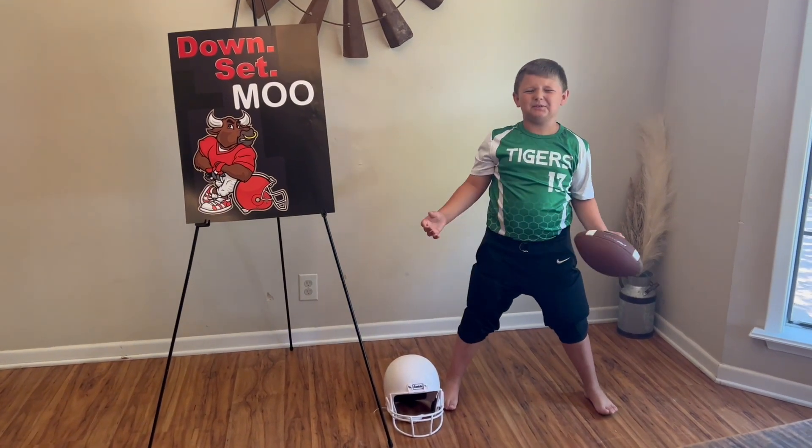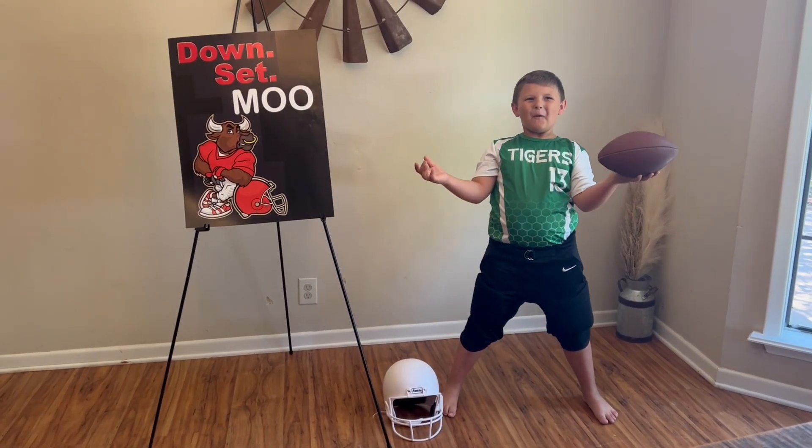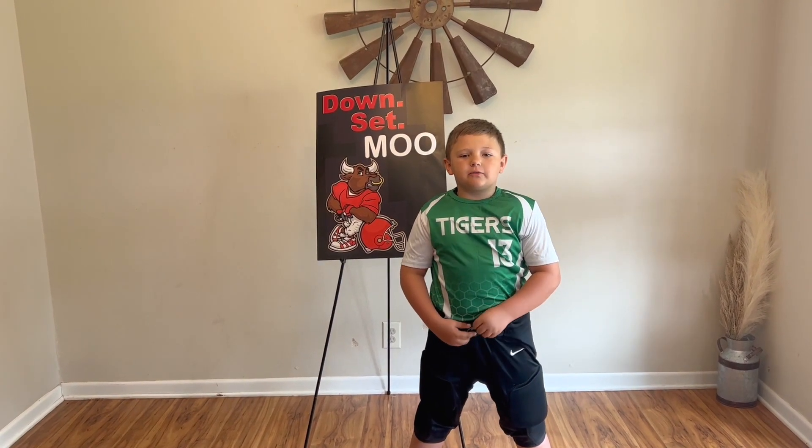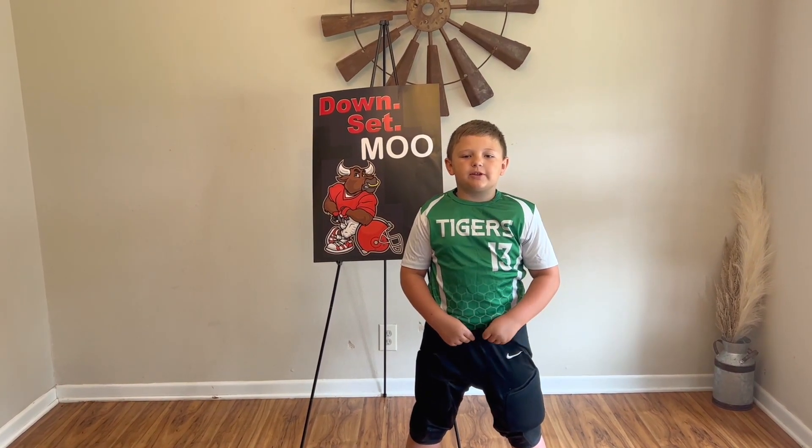Down set, moo! Down set, moo! Hi, my name is Blaise Edwards. I'm from May, Texas, where cattle and football are both a big deal.